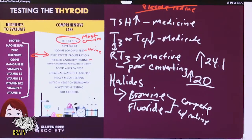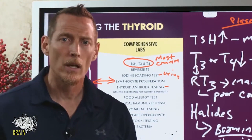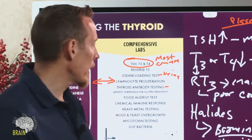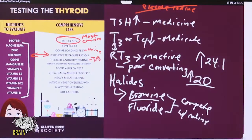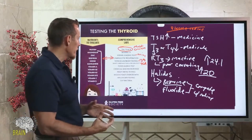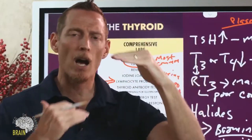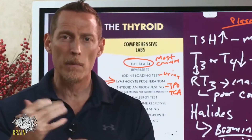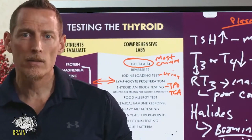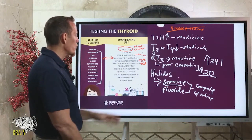You also want thyroid antibody testing done. Many people only get the traditional TSH, T3, T4 and forgo antibody testing. The three major thyroid antibodies are thyroglobulin antibodies and TPO (thyroid peroxidase antibodies) — both indicative of Hashimoto's, which is hypothyroidism — and thyroid stimulating immunoglobulins (TSIs), which indicate Graves' disease, or hyperthyroidism. Sometimes people bounce back and forth between Hashimoto's and Graves', redeveloping one after being medicated for the other.